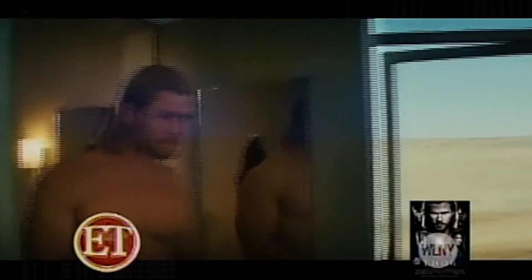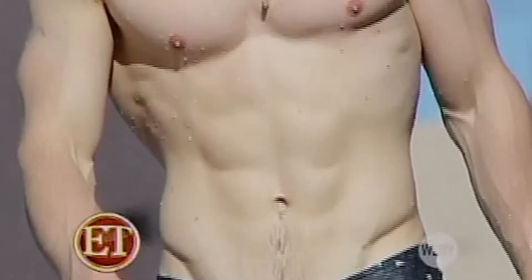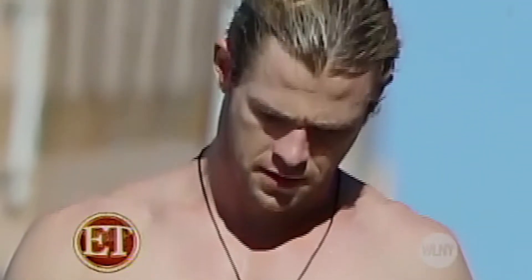These celebrities are getting in shape in record time, but you have to remember they have the means that the average woman doesn't necessarily have. For his role in Thor, he had to pack on 20 pounds of muscle mass onto a 6'3 frame, and now with or without his shirt, he still looks incredible.